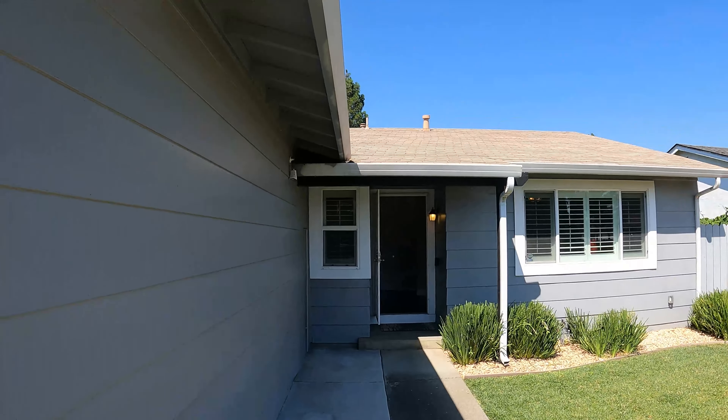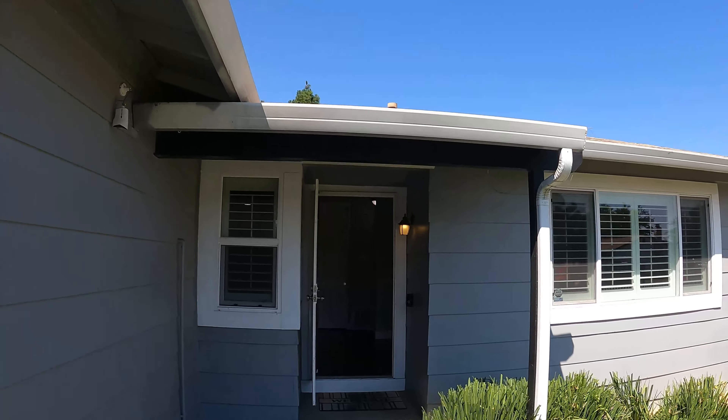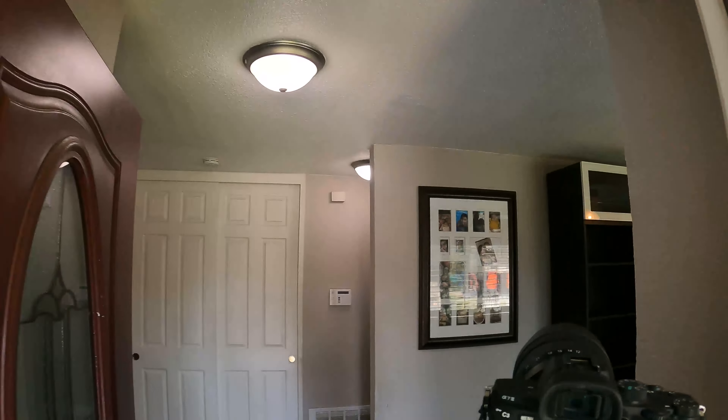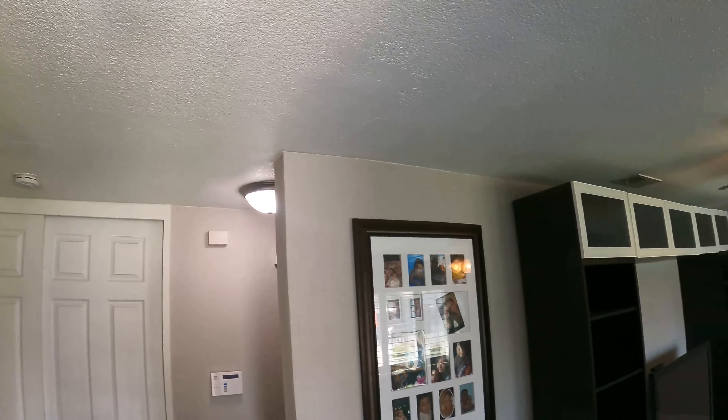What we're going to do first in this process is go in and do a walkthrough and make sure all the lights are on and that all the blinds are adjusted how we would like them to be.